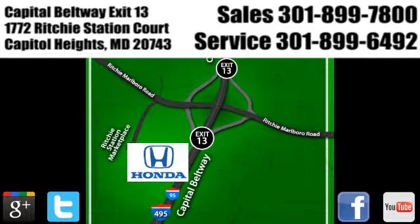We're conveniently located on the Capitol Beltway at Exit 13, 1772 Ritchie Station Court in Capitol Heights, Maryland.